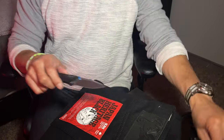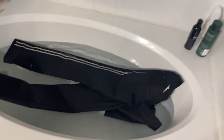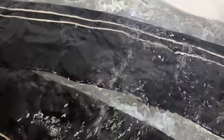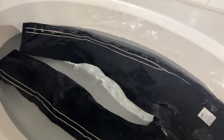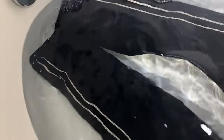Before we throw them in the bathtub to do an initial soak, let's pop these tags off. Alright, we got the tub ready, we got the jeans ready — we're gonna get them wet.